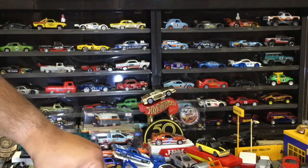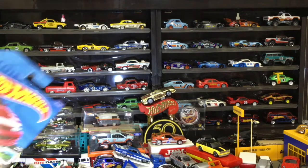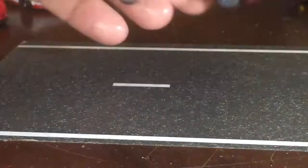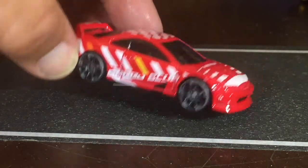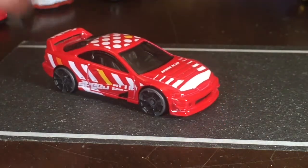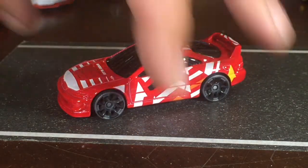Going over to the Acura Integra — a few of these in different colors. This one has a camouflage look with gray wheels. I forgot to check what series that was from — Speed Blur, yes, because it's got the gray wheels. Cool — that's another one that would go in a red collection if I had one.